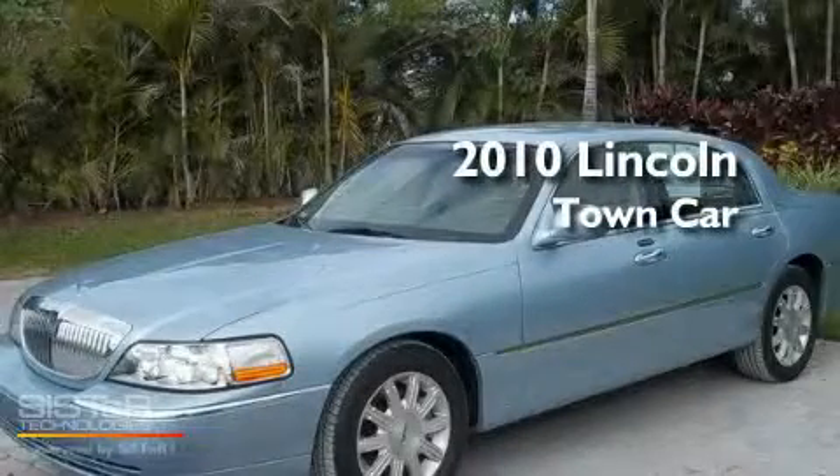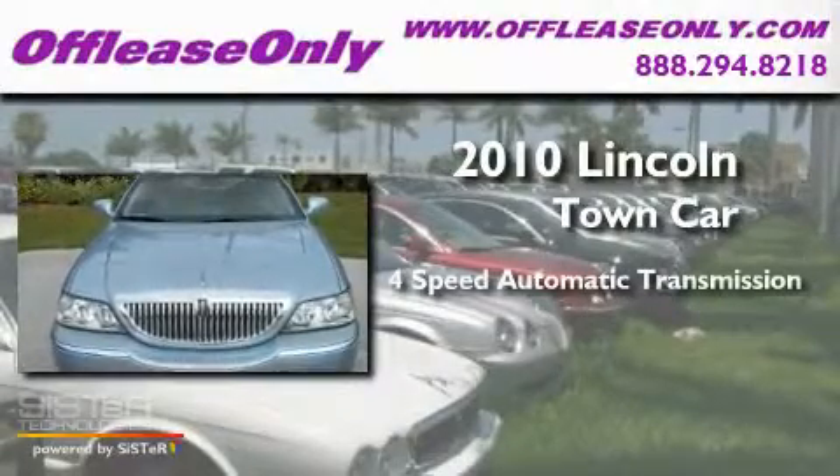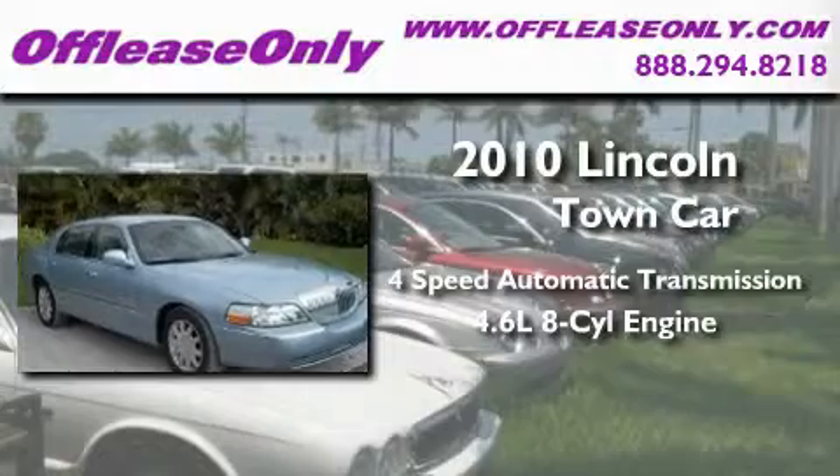This is a 2010 Lincoln Town Car. This four-door sedan has a four-speed automatic transmission and a 4.6-liter V8.